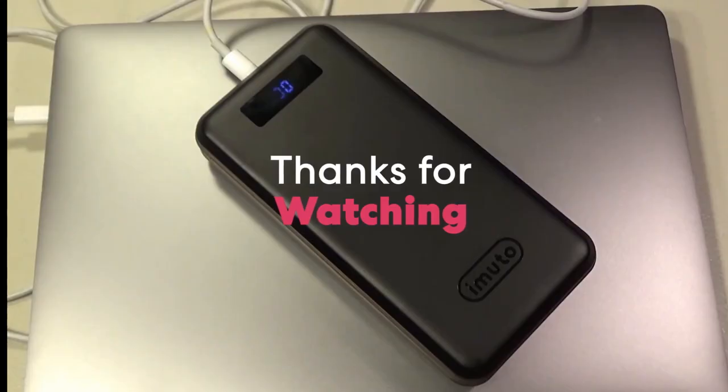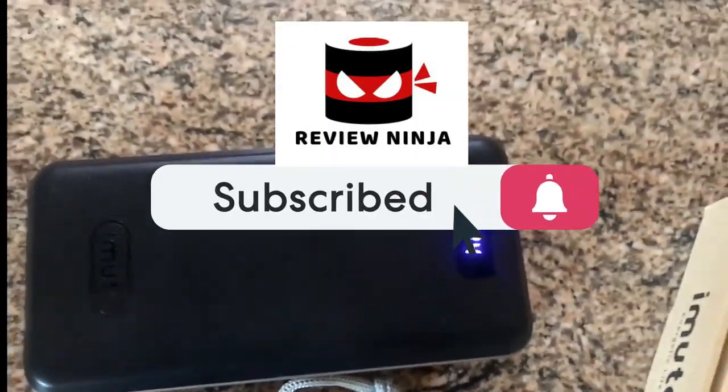Thanks for watching the video. We hope you found it useful. Be sure to leave a like and subscribe to the channel. Catch you soon.